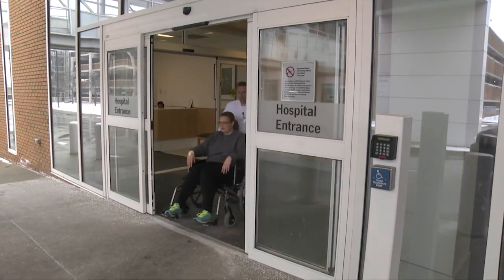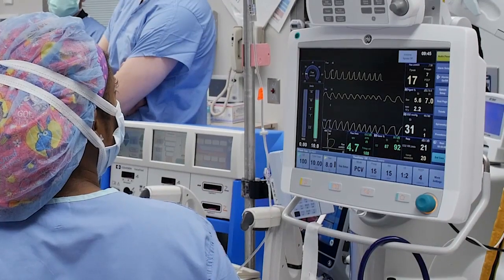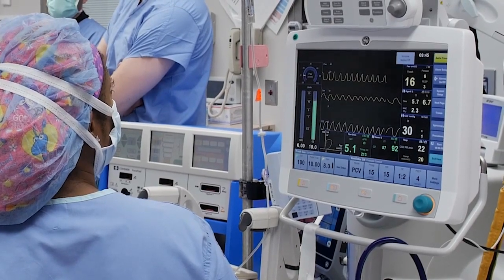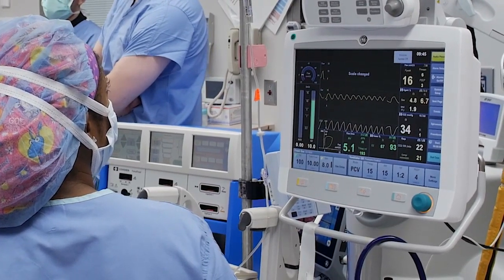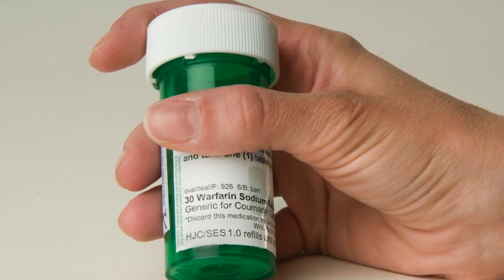Shockwave lithotripsy is an outpatient surgery and you'll go home the same day. For this procedure you'll have general anesthesia, which means you will be asleep during the surgery. If you are on blood thinners, you must be able to stop taking them before this procedure.